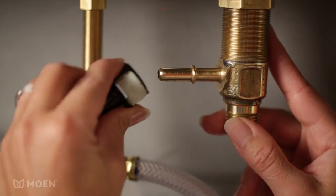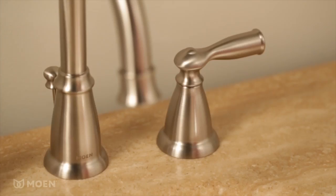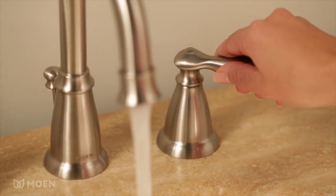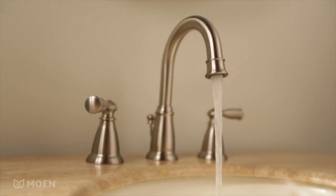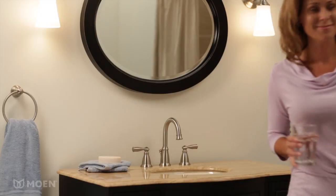When it's time to install, a quick connect system helps you complete the project faster and with fewer tools. And, like most Moen Bathroom Sink Faucets, Banbury meets EPA WaterSense criteria, assuring you can conserve water without sacrificing performance.